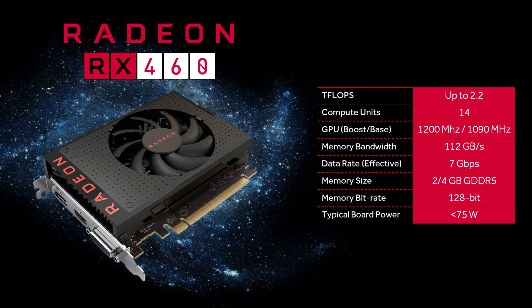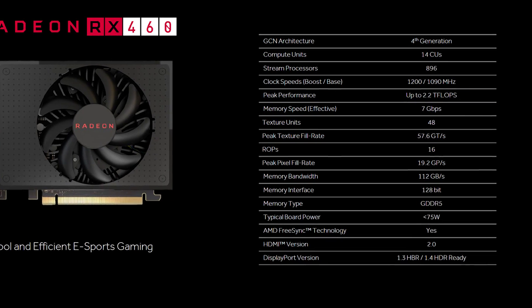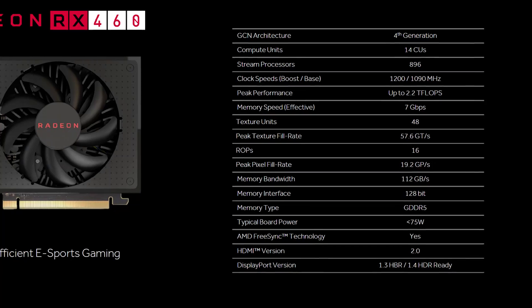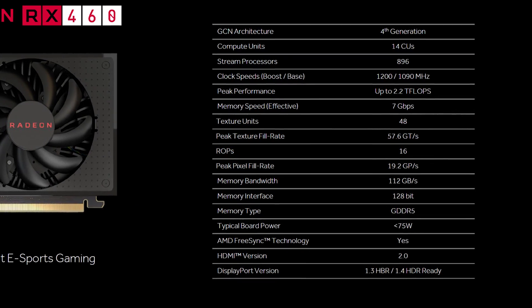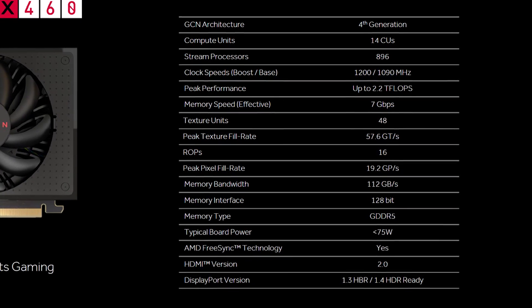The Polaris 11 GPU will employ 14 compute units for 896 stream processors, 48 TMUs and 16 ROPs. Clock speeds will be set at a base frequency of 1090 MHz, boosting as high as 1200 MHz, resulting in 2.2 teraflops of compute performance when boosted. The RX 460 will be available in either 2 GB or 4 GB capacities using GDDR5 memory clocked at 1750 MHz, providing 7 Gbps throughput. However, a slim 128-bit wide memory bus limits memory bandwidth to just 112 GB/s.